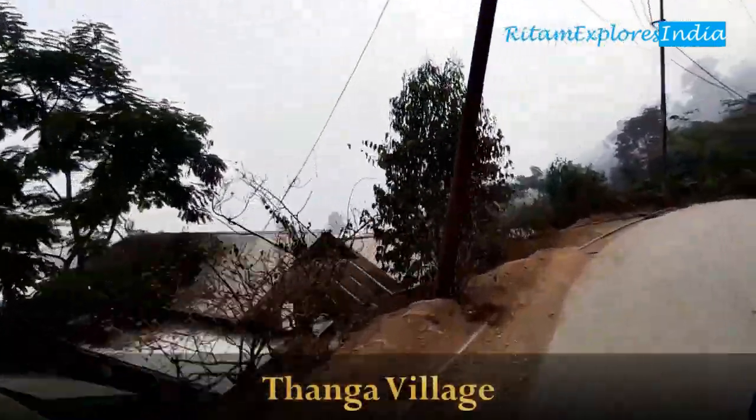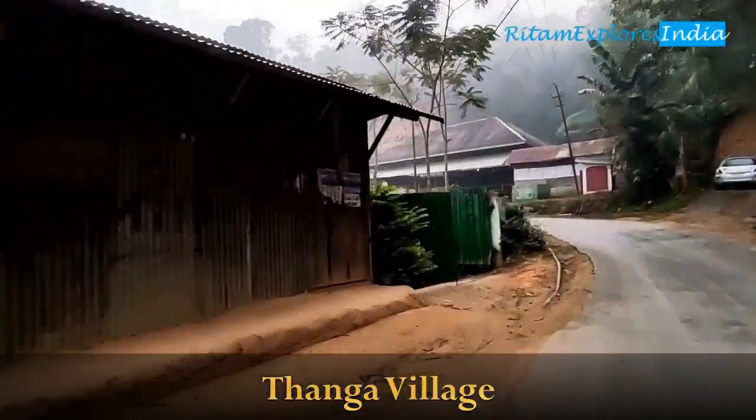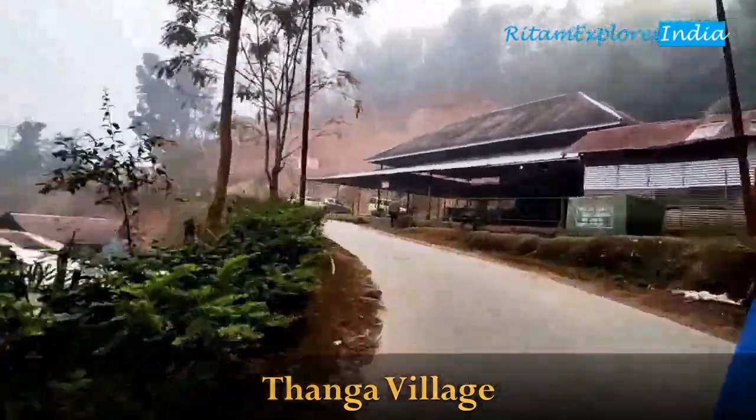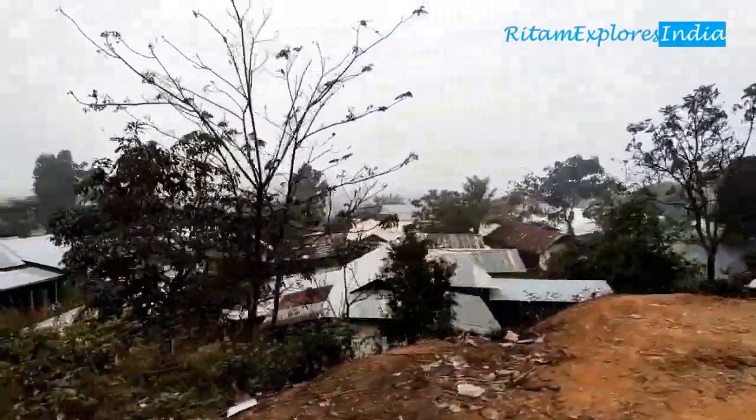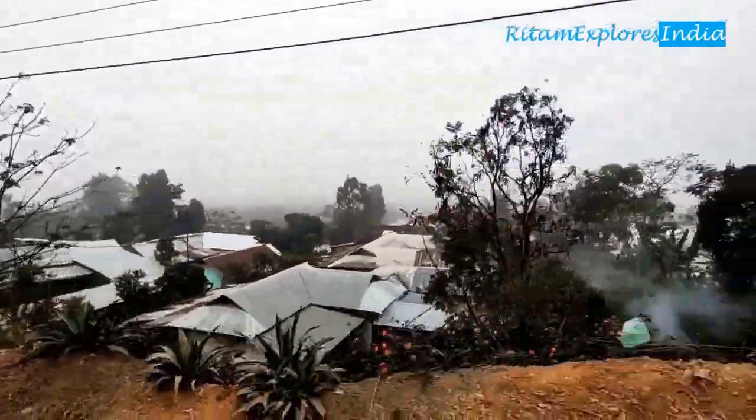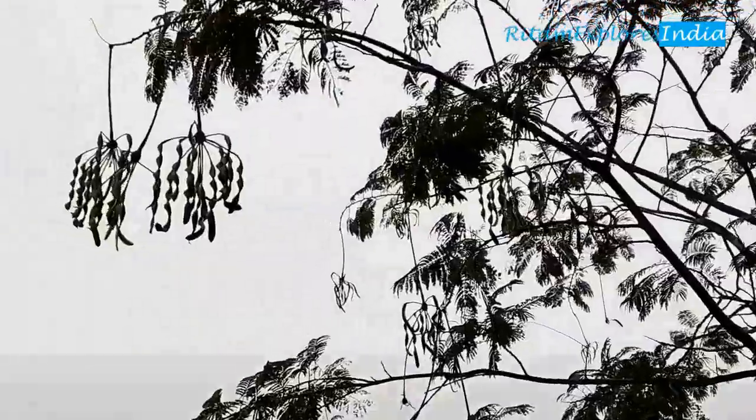This is Thanga Village. Here is a viewpoint above the hillock. But as it is totally foggy today, we are not wasting energy. But from the viewpoint, you can get an excellent view of Loktak Lake and the Fumdis.